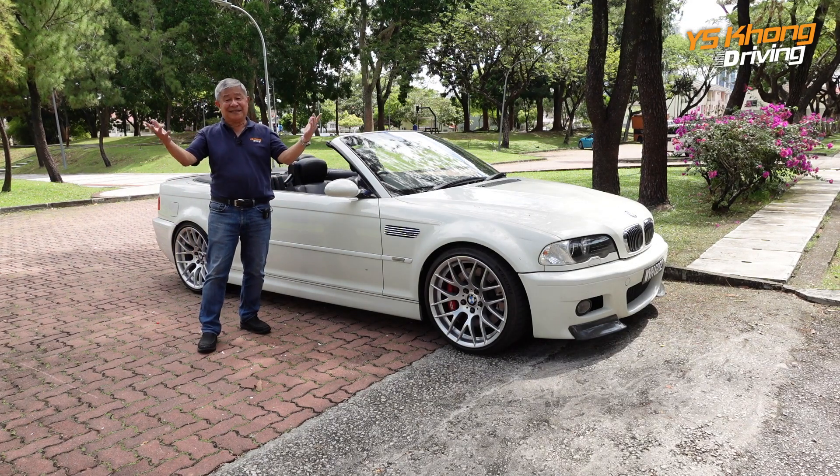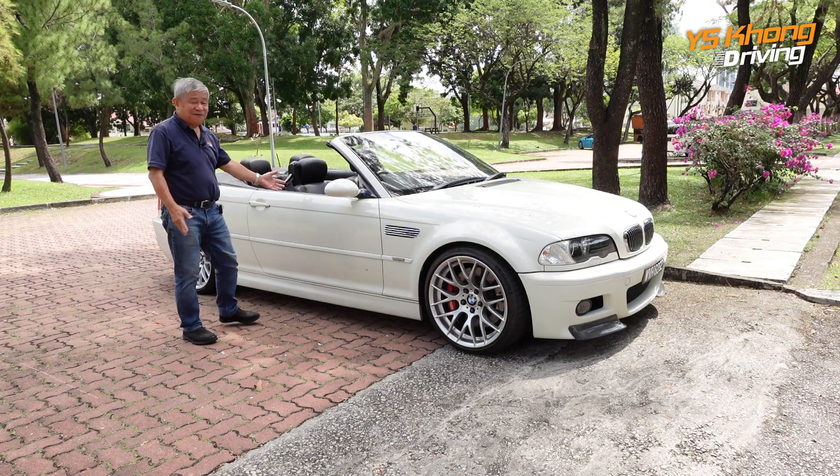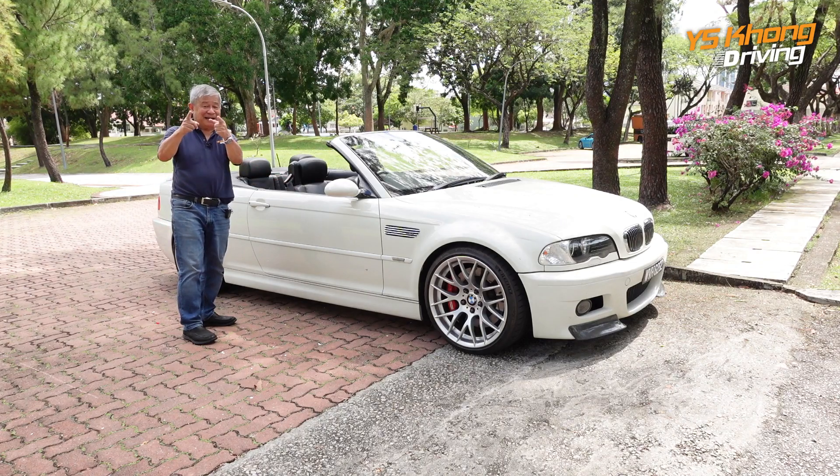So that's it, guys. That's our presentation for the E46 M3. It's time to go for a drive.